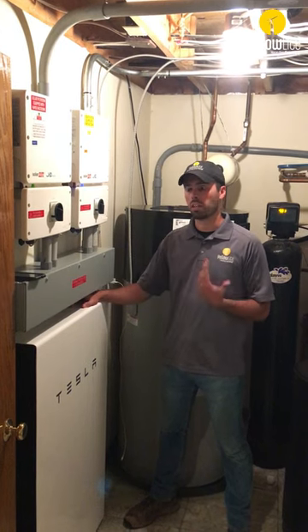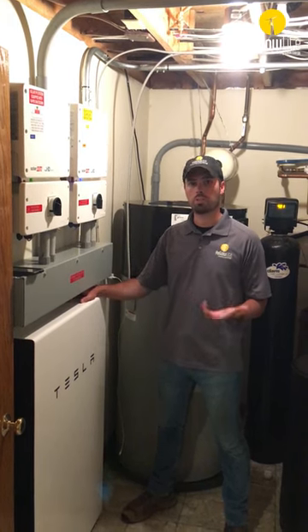Hey, it's Brandon with Yellow Light. I'm here at one of our Tesla Powerwall installations. As these gain a lot more popularity, we're getting a lot of questions, so today I just want to touch on a few of the common ones we get.